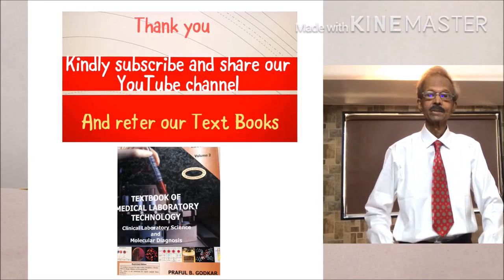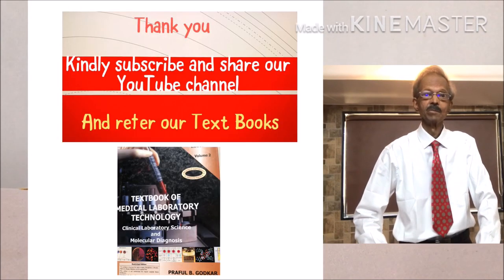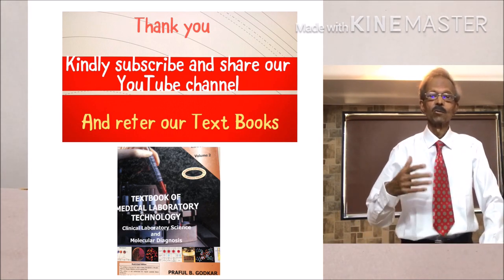Next time I will bring you one more educational video. Thank you very much. Take care, all the best.